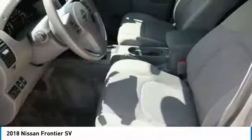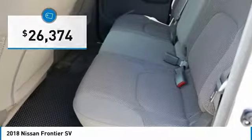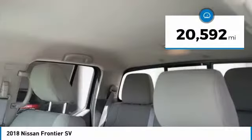The Frontier's interior comforts include cab versatility, under-seat storage, and seating for five, and is priced below $30,000. This vehicle has less than 25,000 miles.